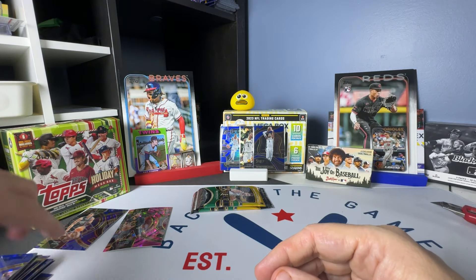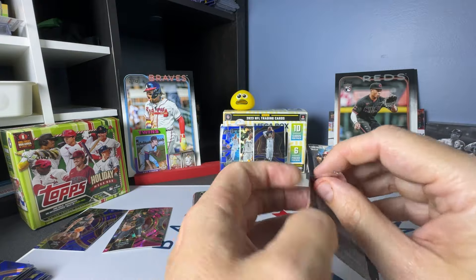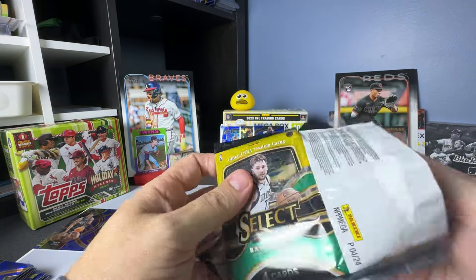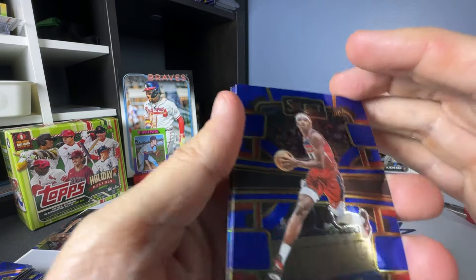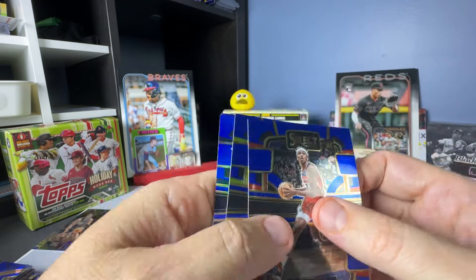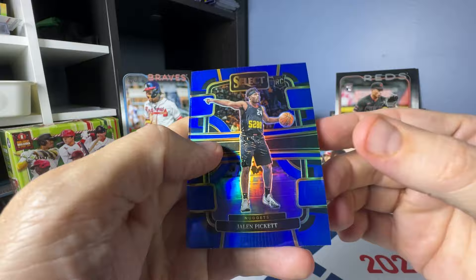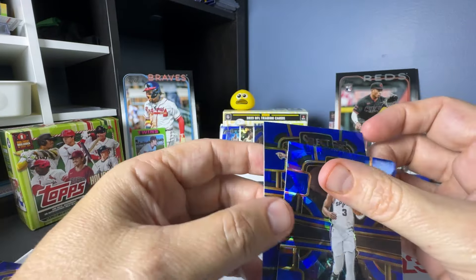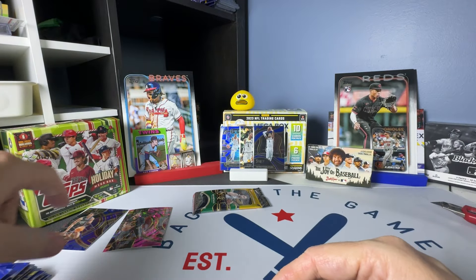I think the first one was a concourse and that one's a premier. Two packs to go in this — me opening my cards. Kulibaly, Clarkson, Jalen Pickett rookie on the blue, and Keldon Johnson on the blue cracked ice.